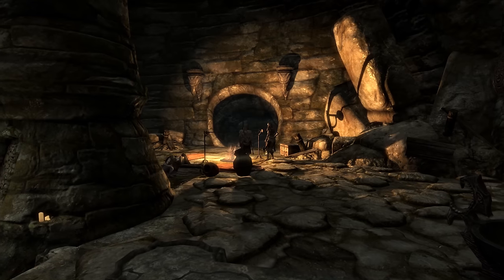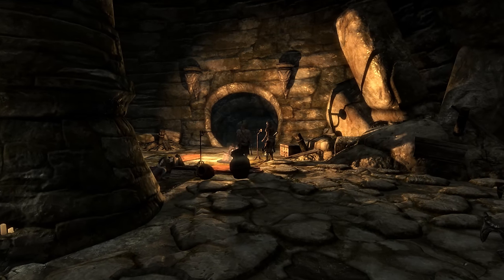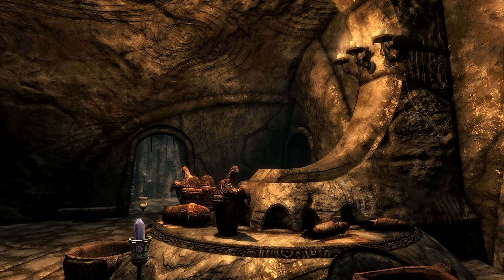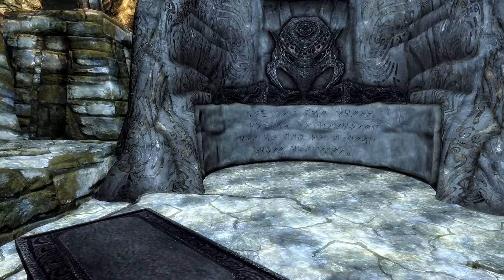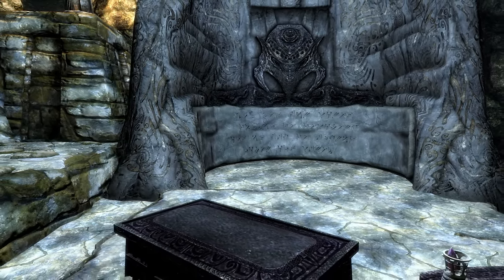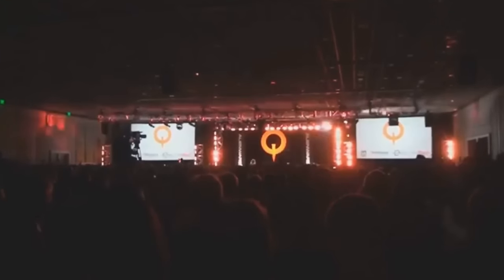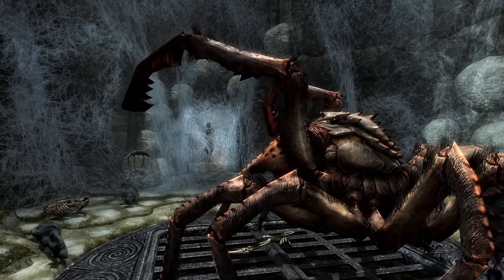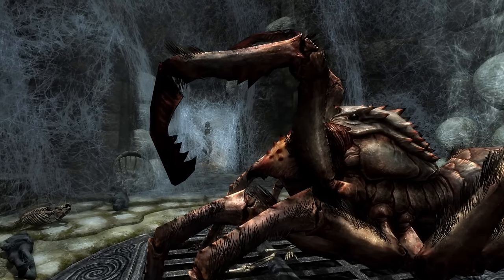Number 3. Bleak Falls Barrow is by no means an area you weren't meant to see. Bethesda put several quests in the dungeon so you'd be forced to go there at some point. However, you may not have been aware that there are two versions of Bleak Falls Barrow in the game. During the gameplay demo shown at QuakeCon, Bethesda used an alternate version of Bleak Falls Barrow to showcase their game. This version is 99% identical to the final version of the dungeon, however there are some key changes made.